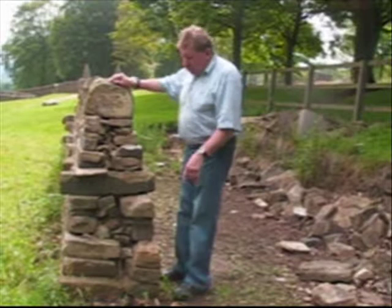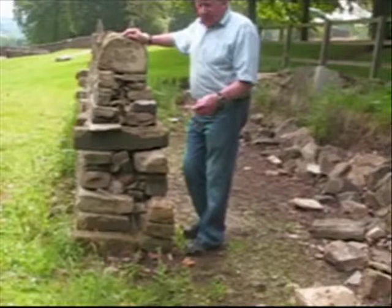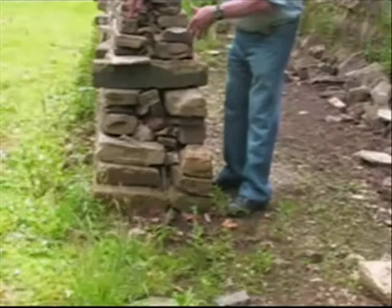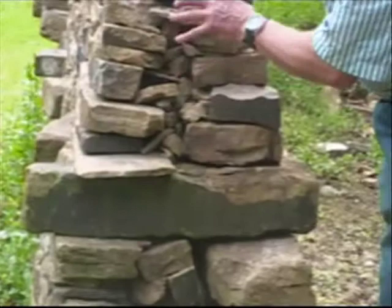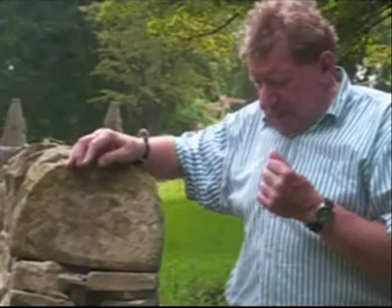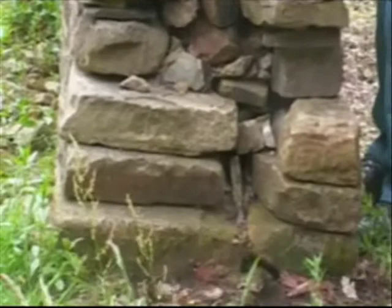You'll notice first of all that the bigger stones tend to go at the bottom of the wall. They tend to be the heaviest, ugliest stones, but they form the footings — the foundations of the wall. You'll also notice that there are two sides to it, a face on each side. In between there are all these small pieces of stone that go from the bottom of the wall right the way through to the top. This material in the middle is called the heartings. So we've got the footings at the bottom, two sides of the wall, and it's filled in between with the heartings.